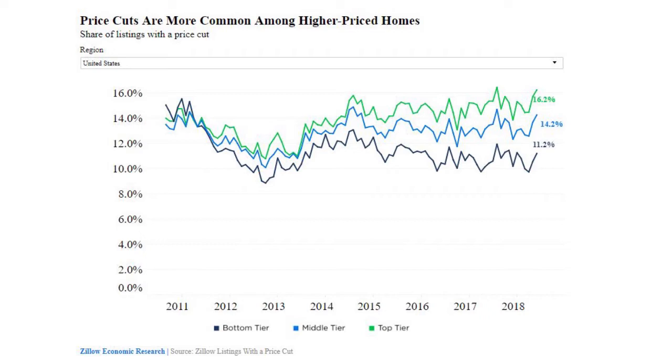That upper-third figure came in at 16.2%, which was up from June 2017 and also the highest of any June in the last five years. Certainly, like the title says, there's a shift in the market — things have changed.